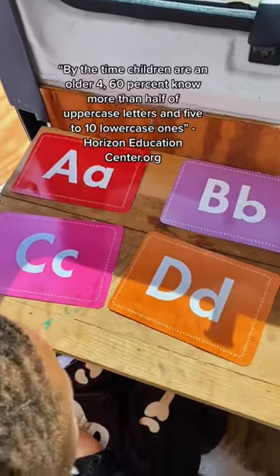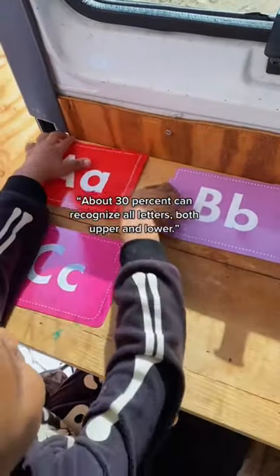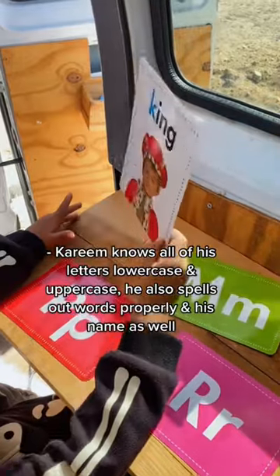Kareem now recognizes all the letters in the alphabet. Did you find the letter D? No. Letter A? There — there it is. Did you find the letter K? K. He's also now learning how to spell out words.